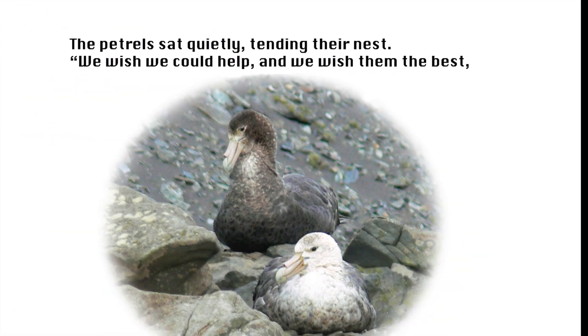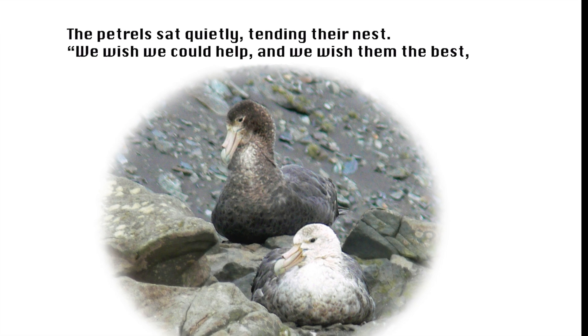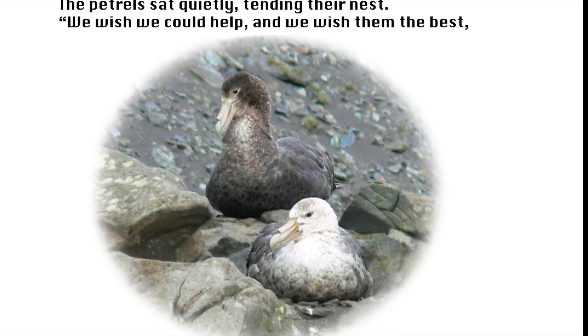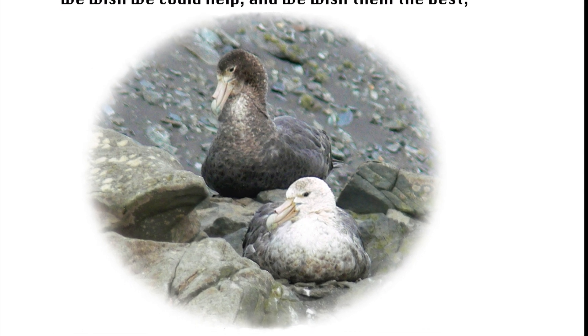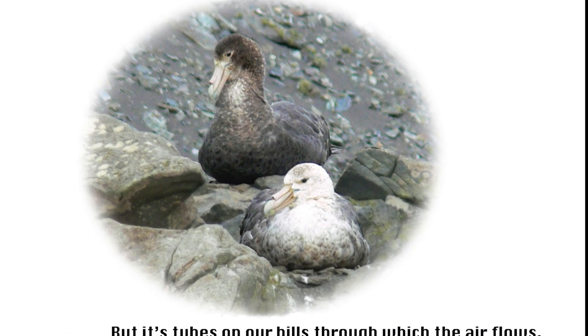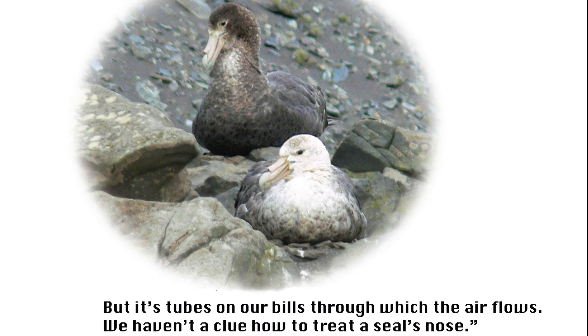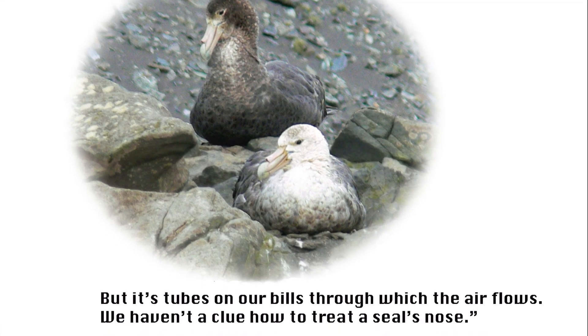The petrels sat quietly, tending their nest. 'We wish we could help, and we wish them the best. But it's tubes on our bills through which the air flows. We haven't a clue how to treat a seal's nose.'